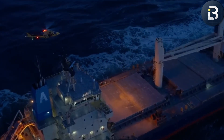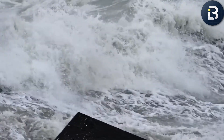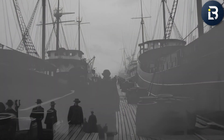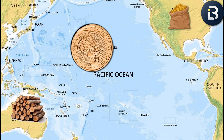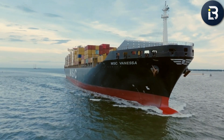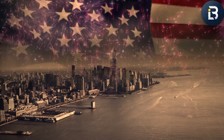Over 2,000 shipwrecks and hundreds of lives lost, all in one spot. Even experienced captains would stop, wait, and pray before making the attempt. The U.S. government couldn't ignore it forever. By the late 1800s, trade along the West Coast was booming — timber, grain, and gold were all moving through this region. And every time a ship went down, it didn't just cost lives; it cost millions in goods and lost commerce. If America wanted to expand west, it needed to conquer this waterway.